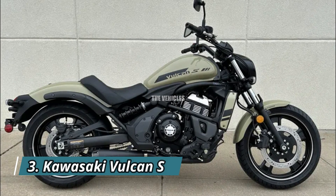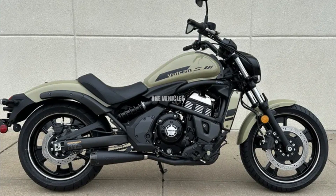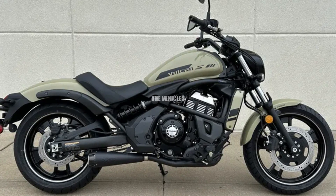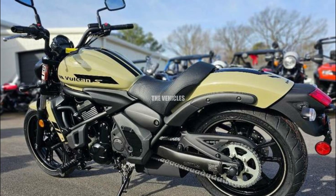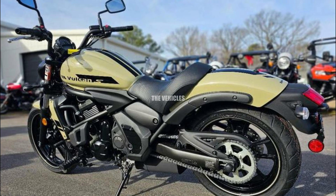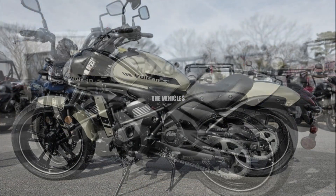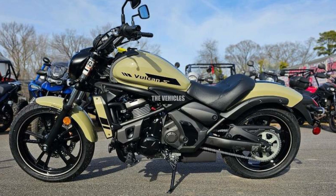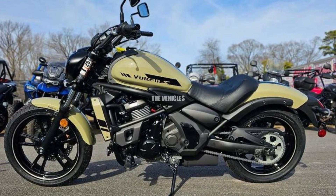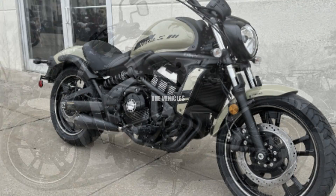Number three: Kawasaki Vulcan S. Customers desiring a cruiser with the athletic vibe characteristic of Kawasaki may find the Kawasaki Vulcan S satisfactory. Originally designed as a long-distance cruiser, this motorcycle provides a comfortable riding position. The cutting-edge Ergo-Fit technology on the Kawasaki Vulcan S allows for 18 customizable seating positions based on customer preferences, ensuring a comfortable ride.